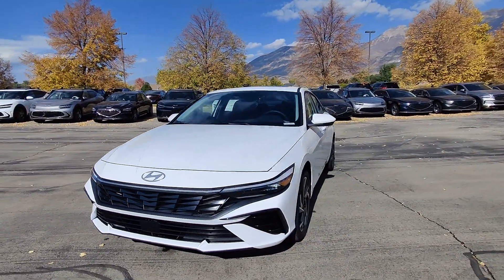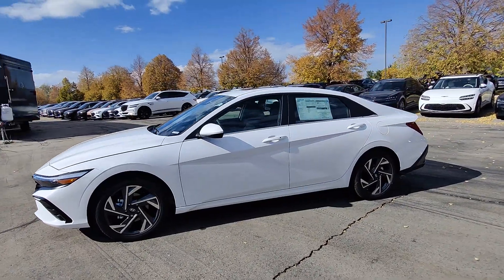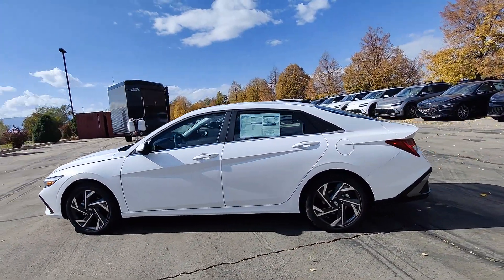Take a moment to check out the 2024 Hyundai Elantra. Start your day in smart style in this feature-packed Elantra.